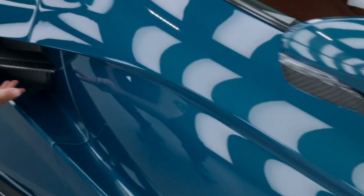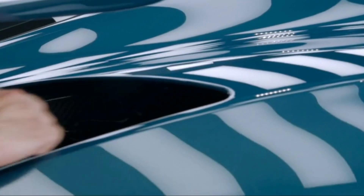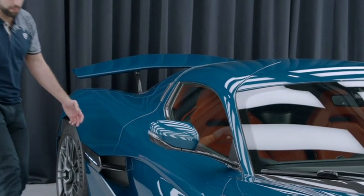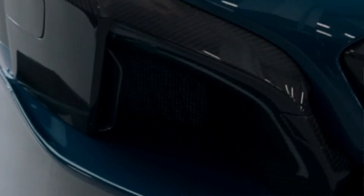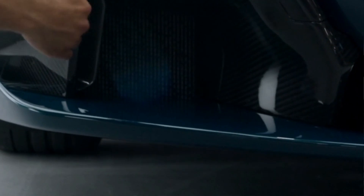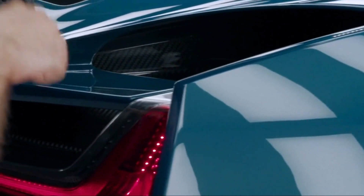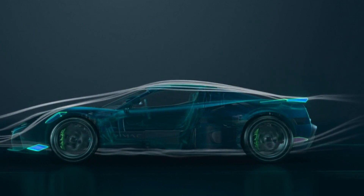Rimac created numerous new innovative active aerodynamic elements that elevate the Nevera's cooling performance, stability, and efficiency. The front bonnet profile, underbody flaps, rear diffuser, and rear wing can each move independently, driven by a complex algorithm that provides optimum aerodynamic configuration for each driving situation. Switching between high downforce and low drag mode reduces drag by 17.5%, achieving a 0.3 coefficient of drag — one of the best in the hyper electric car segment.